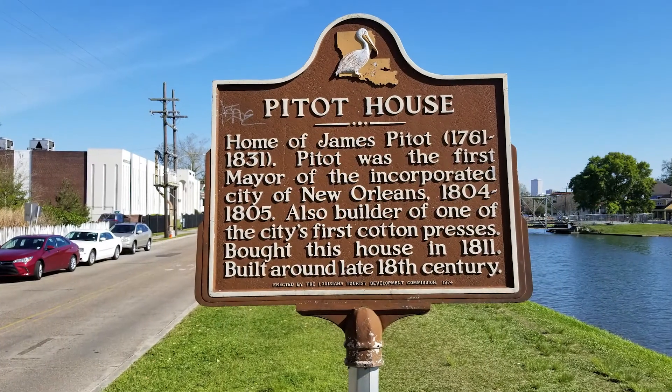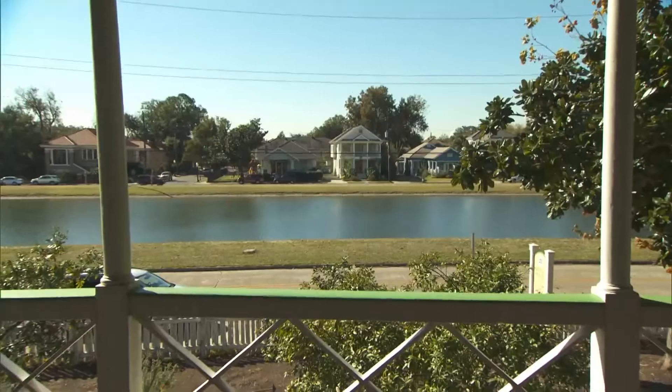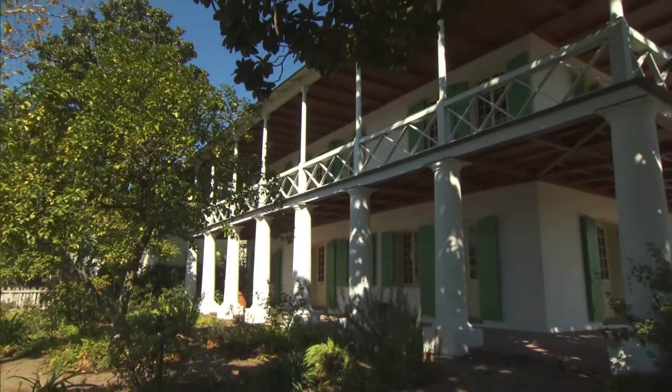From Bartolomé Bosque and Madame Marieux to James Petot and a bit of Hollywood, layers of New Orleans history are preserved at Petot House, a National Historic Landmark on Bayou St. John.